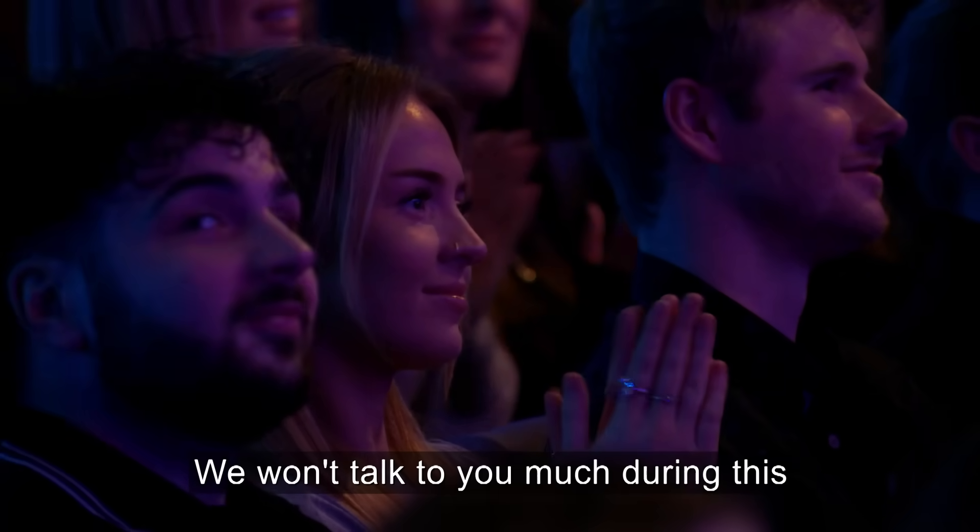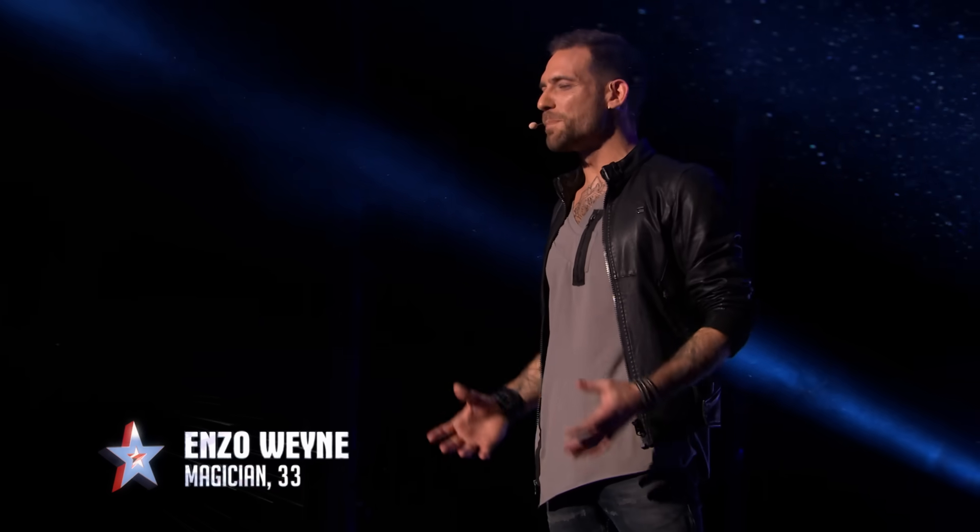We won't talk to you much during this, because we'll be in the dark. So, enjoy! Tonight, I would like to test your powers of perception. Let's do this.